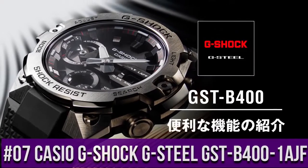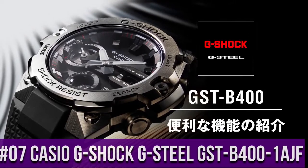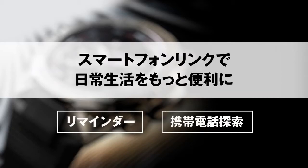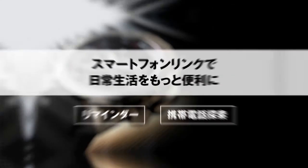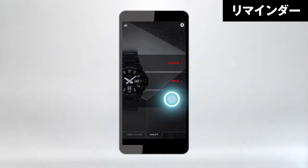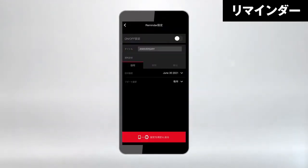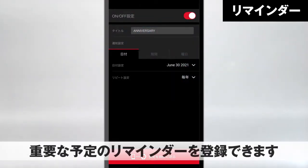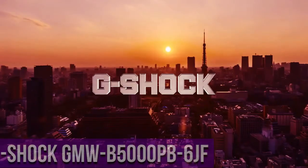Top 7: Casio G-Shock G-Steel GST B400 1AJF — display type analog digital, case diameter 49.6 millimeters, case thickness 12.9 millimeters, bandwidth 28.2 millimeters, band color black, item weight 5.89 ounces, movement Japanese quartz.